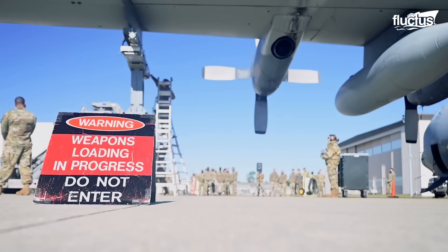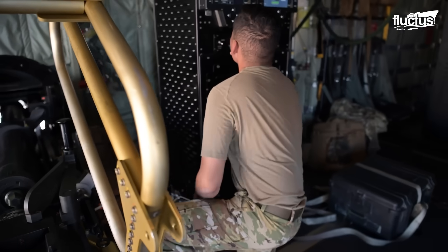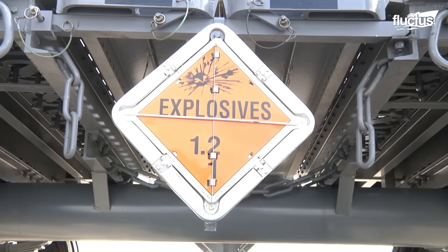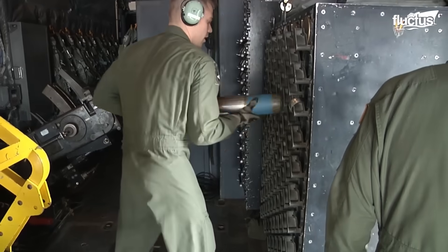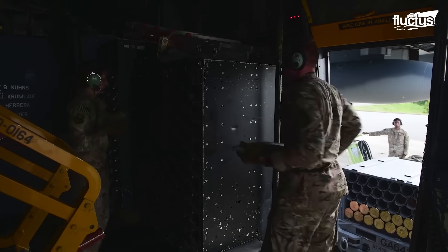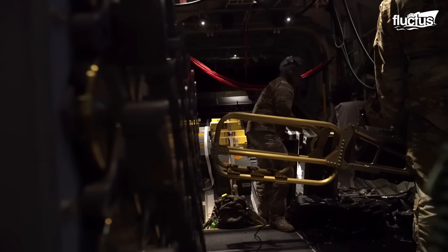Weapons load crews handle the loading and upkeep of these systems, managing everything from bombs and missiles to gun ammunition and other ordnance. Given the AC-130's vast array of armaments, this process can be lengthy, especially when handling the howitzer shells, each roughly 2 feet long and weighing about 100 pounds. These, along with other munitions, are secured in specialized racks to prevent movement during flight.